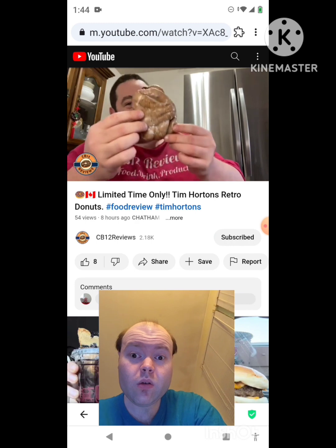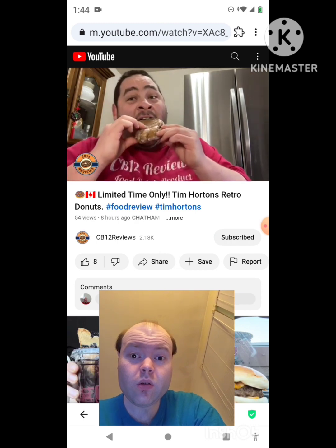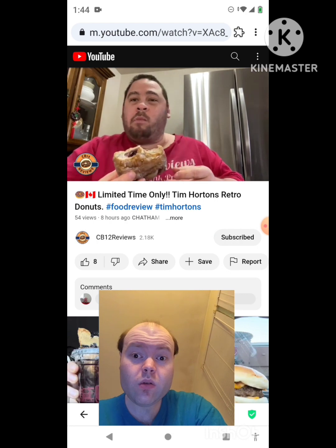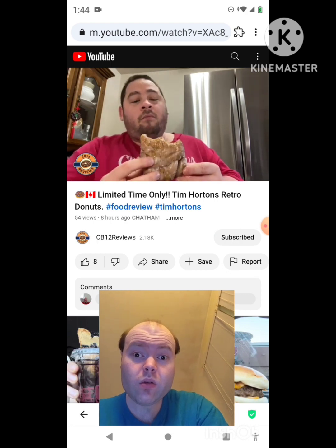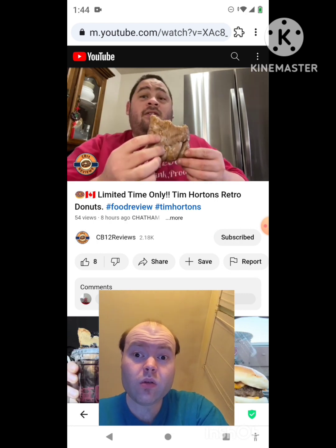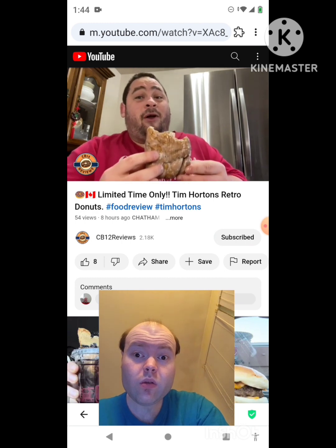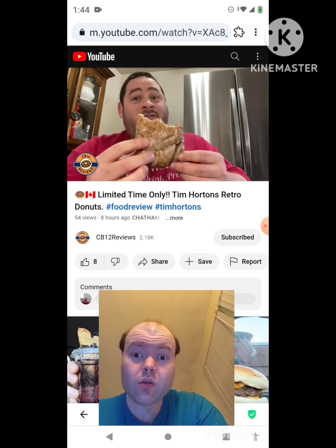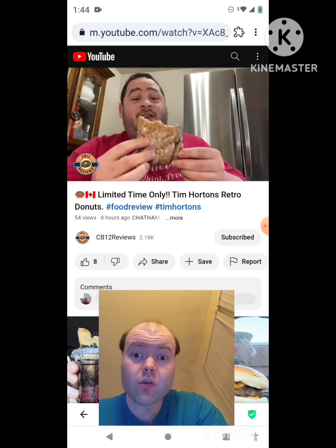My ultimate favorite one — the blueberry fritter. Cheers. This reminds me so much of the blueberry donut they had. It kind of reminds me of that sour cream glaze, but it was a blueberry donut and the flavor is spot on, the same thing.